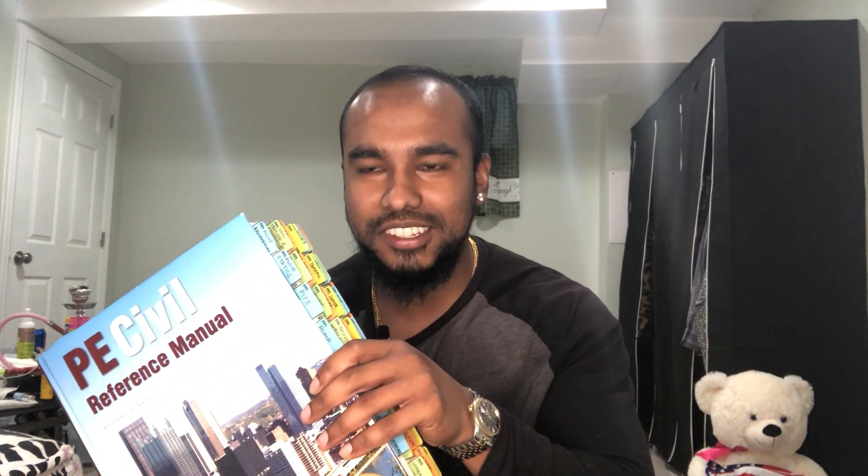Now usually when you're looking up what books to buy, this book is going to be recommended to you. This is called the CIRM, or the Civil Engineering Reference Manual. So my thing is, is this needed for your PE exam?